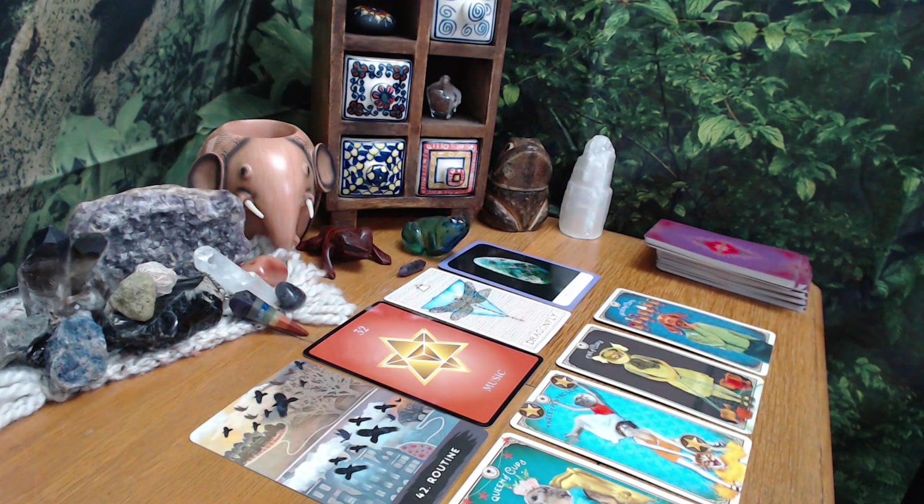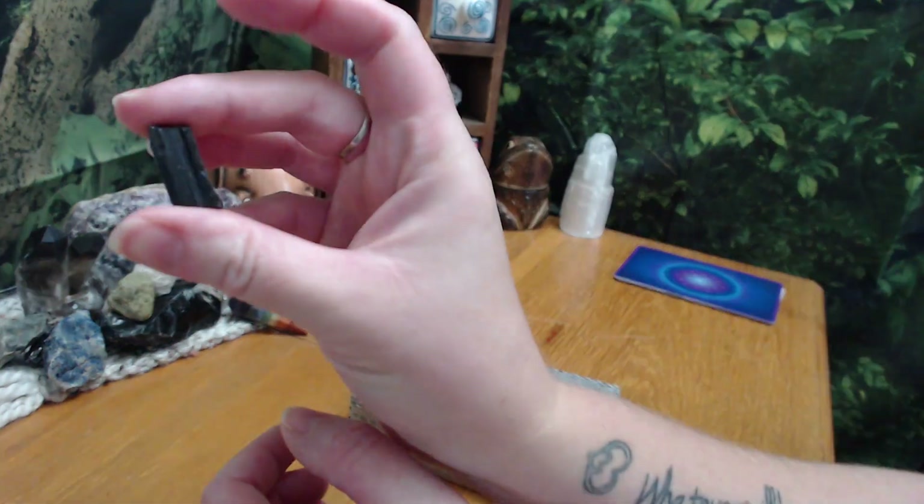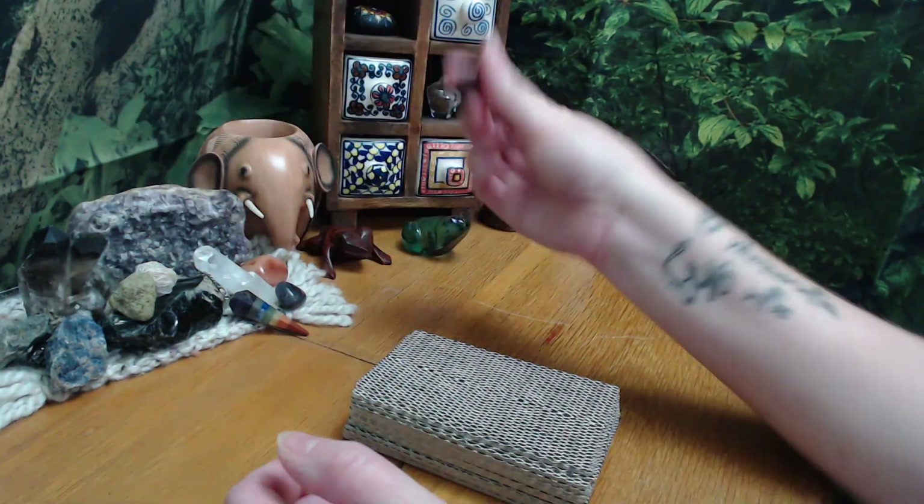If that resonated, please let me know in the comments. If you liked this, you can like and subscribe. Thank you so much for joining me and I will see you next time. Hi, group three! You picked the black tourmaline - it's all about protection - in the Wild Unknown Tarot deck.